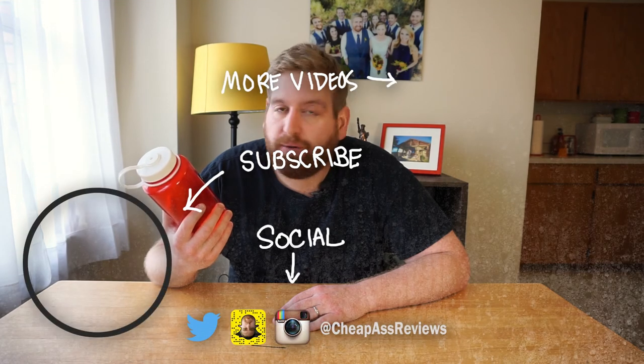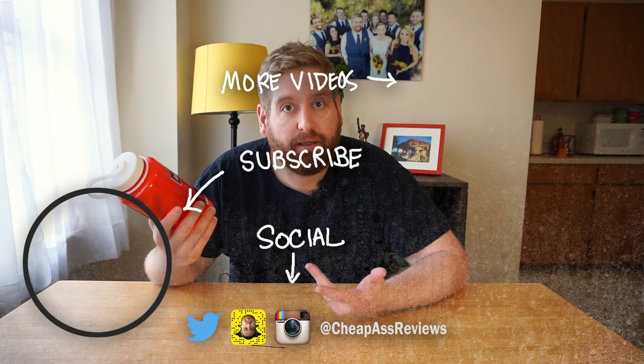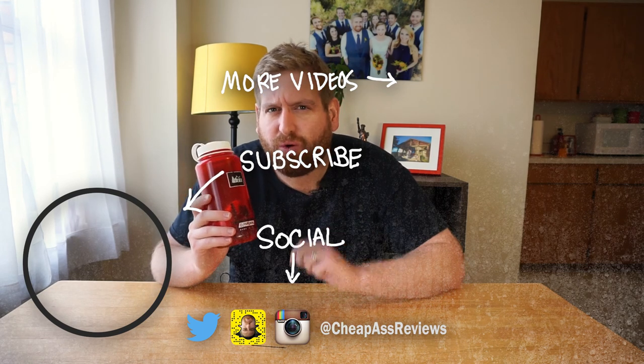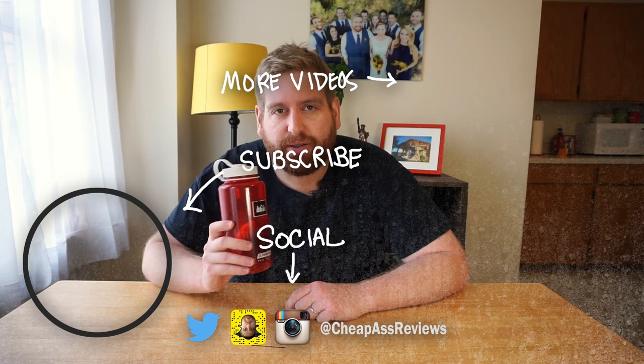That's about all I got to say about this BPA free Nalgene 32 ounce water bottle. If you liked it, like the video. If you want to subscribe because you want to hang out with me a little bit more, I won't hold it against you. And I'll see you next Thursday.